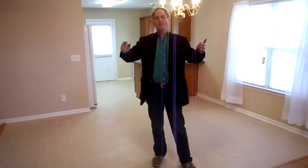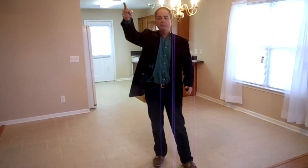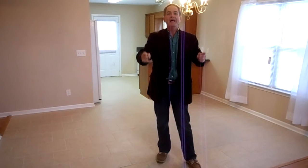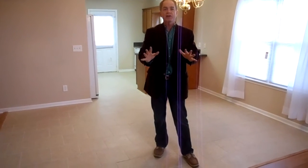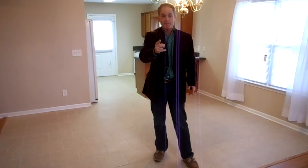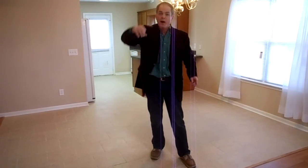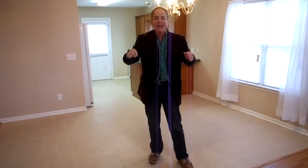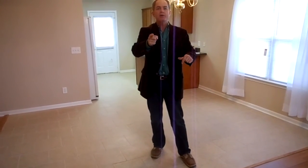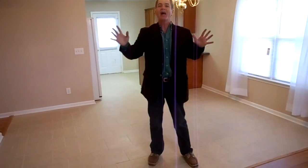The grass is always greener in LaVergne. The schools are better, the police protection is better. You're close to shopping, close to churches, close to the big movie theater on Sam Ridley Parkway. This is where you want to live. This house isn't going to last long. Call me at 615-202-5228. Talk to your mama, talk to your daddy, talk to your preacher. Quit flushing your money down the drain. You need to rent to own this house. Check out my website at www.CarterRentToOwn. Thank you for watching.